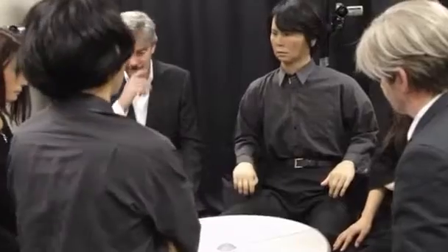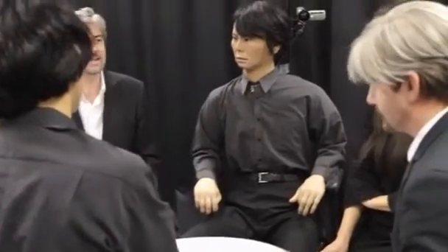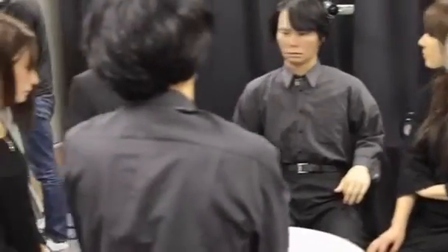There are three Geminoid robots in the world. DK is the first with a non-Japanese character. It's now helping Professor Schafer at Ahlberg University in Denmark to study human-robot interaction and how far we're prepared to let that relationship go.